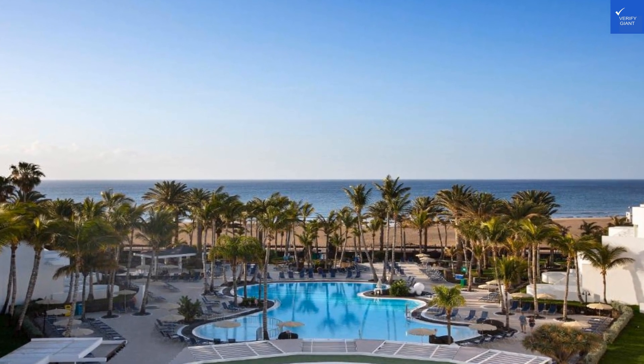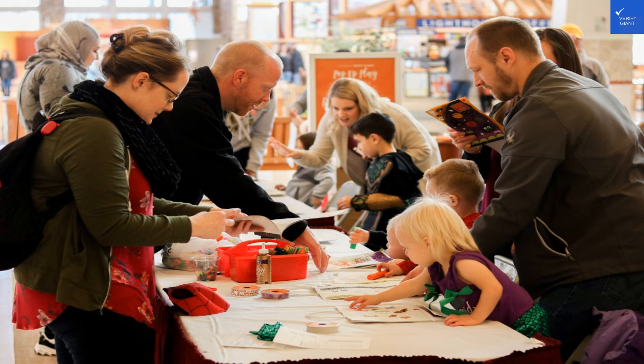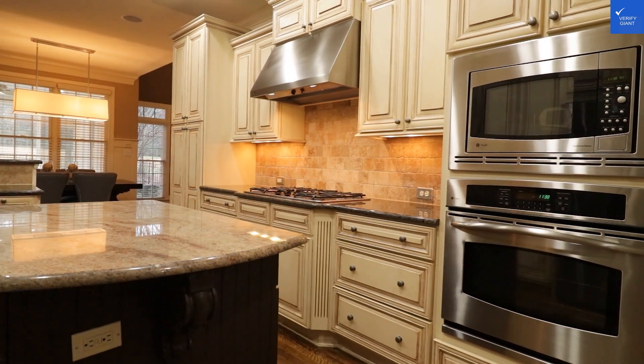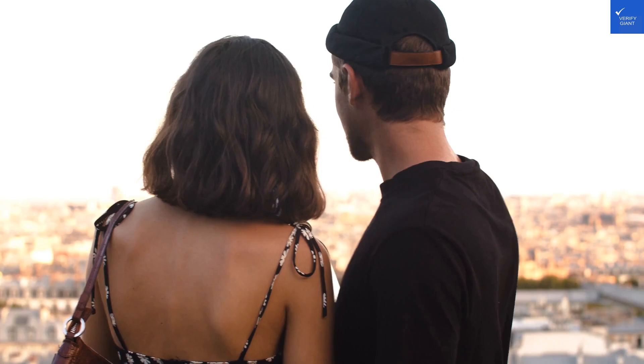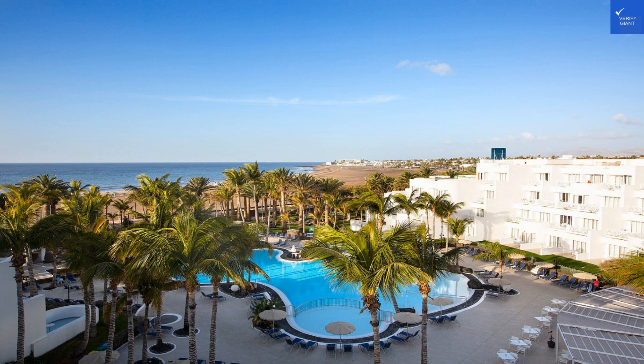Let's break it down with some ratings. Location: 9/10 — beachfront bliss and close to all the action in Puerto del Carmen. Room quality: 8/10 — spacious, comfy, and full of amenities. Facilities and amenities: 9/10 — pools, tennis courts, and a spa? Yes, please. Food and dining: 9/10 — varied and delicious, you'll never go hungry. Cleanliness: 9/10 — sparkling clean and well-maintained. Wi-Fi and connectivity: 7/10 — works well, but can be spotty during peak times. Price: 8/10 — great value given the offerings. Security: 9/10 — secure and safe environment throughout.